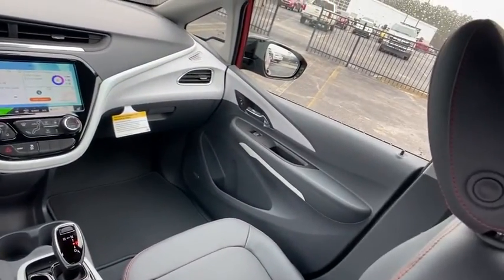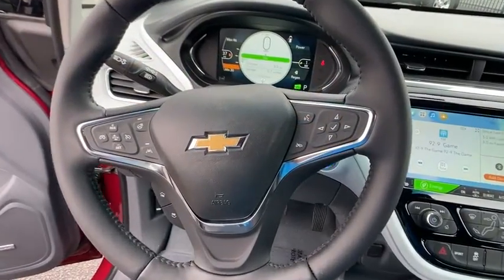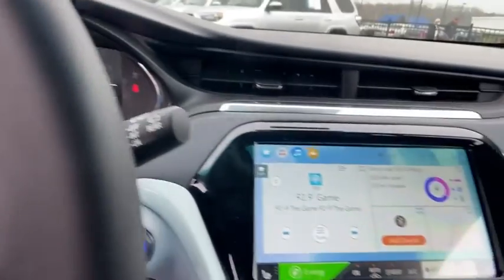Heated steering wheel, security system, trip computer, power windows, rear window defroster, panic alarm, cargo net, front all-weather floor mats, remote keyless entry.